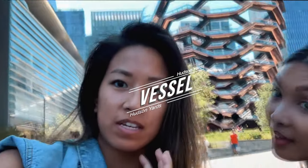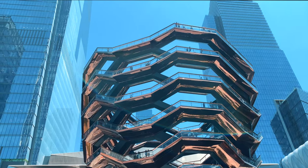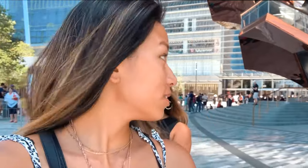We're now at Hudson Yards and behind us right there is the Vessel. To go up the Vessel it's a $10 ticket — you just go to HudsonYards.com. There are free tickets but me and Annie couldn't be bothered, and we've got lots more to do today. It's a very cool structure. We took a little rest right next to Hudson Yards.